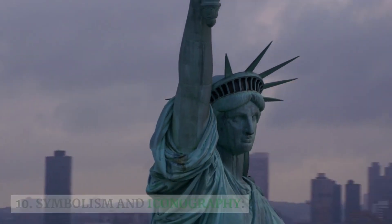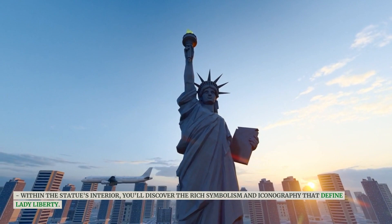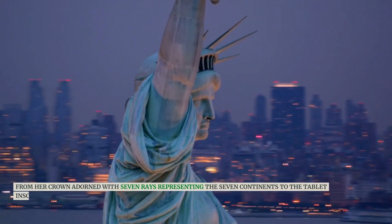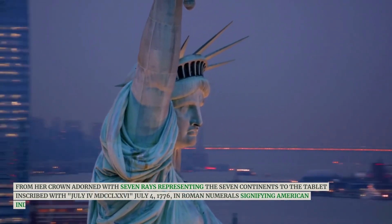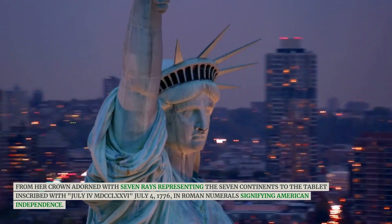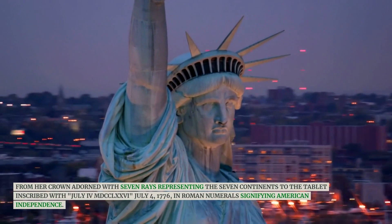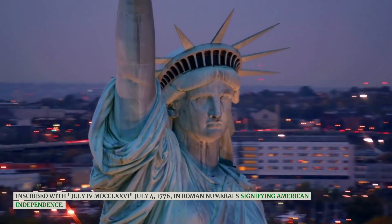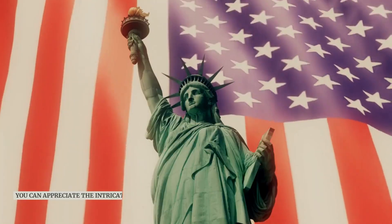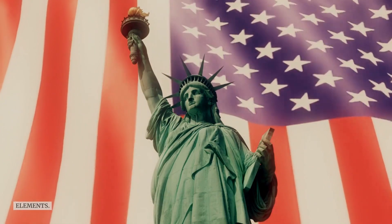Within the statue's interior, you'll discover the rich symbolism and iconography that define Lady Liberty. From her crown adorned with seven rays representing the seven continents, to the tablet inscribed with July IV MDCCLXXVI — July 4, 1776 — in Roman numerals signifying American independence, every detail tells a story. You can appreciate the intricate craftsmanship that went into creating these symbolic elements.